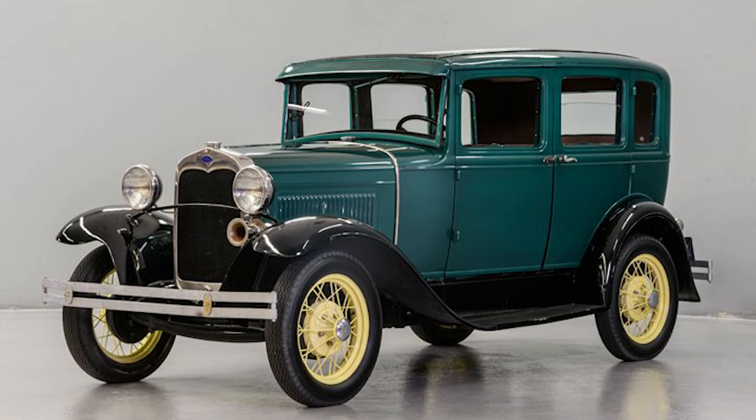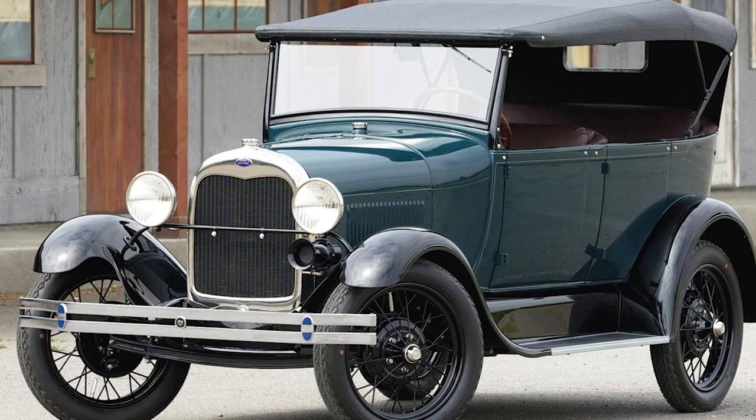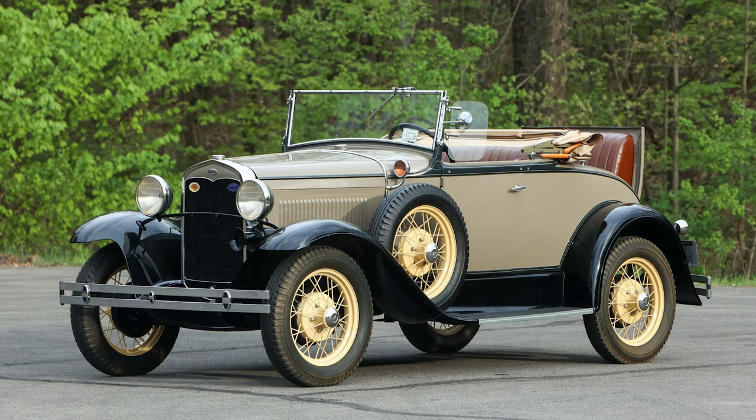Recognizing the need for a fresh start, Ford made the bold decision to retire the Model T and introduce a successor that would be modern, stylish, and technologically advanced. The curtains were drawn, and on December 2, 1927, the world laid eyes on the Ford Model A for the first time.